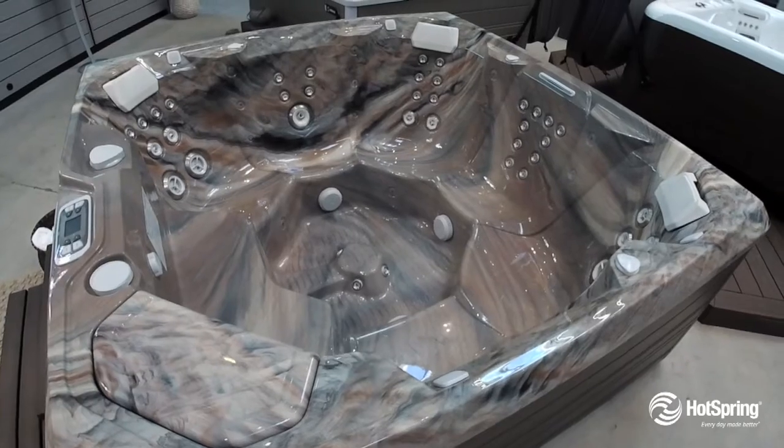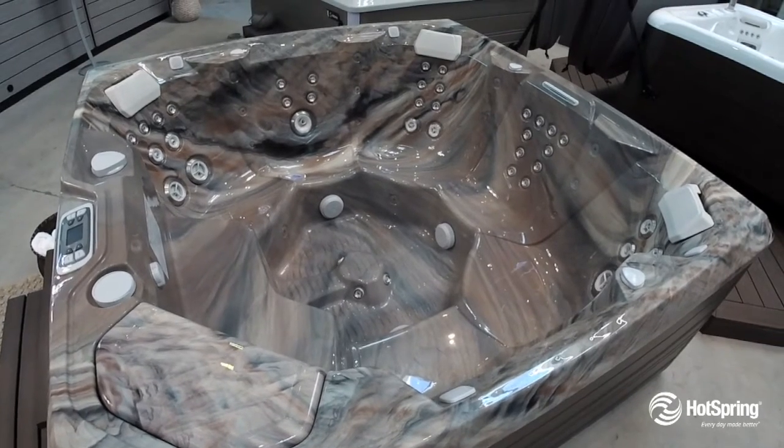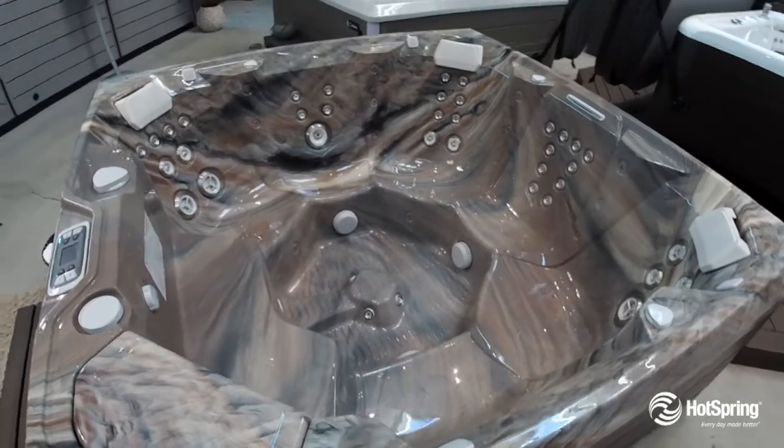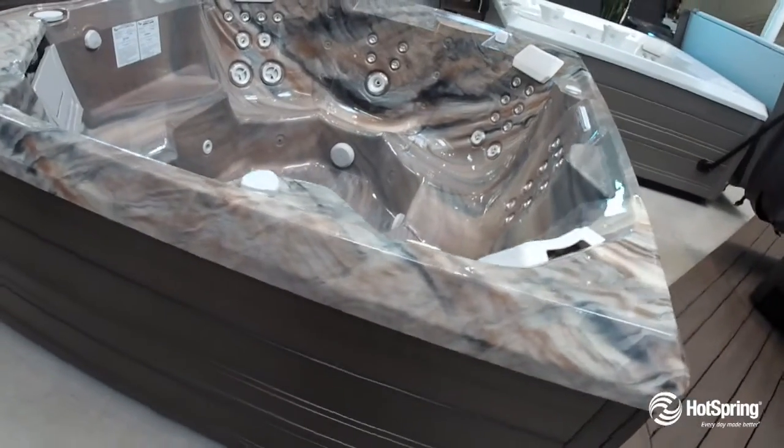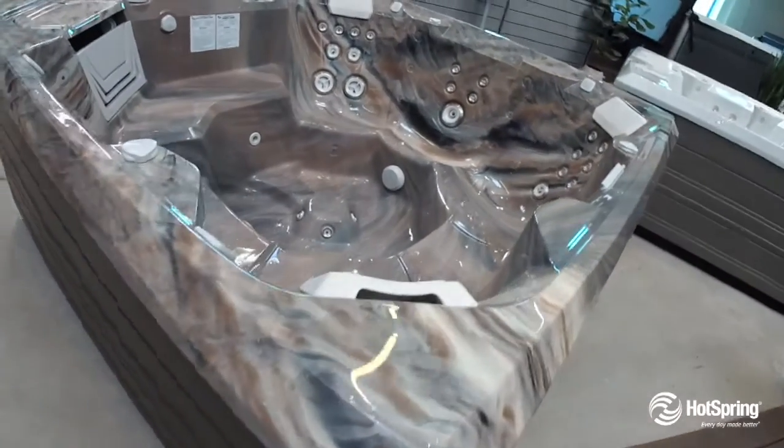It also features an energy-efficient system that exceeds all of the most stringent standards, which saves you money. You'll love the premium filtration and circulation system that makes your water clean and fresh.